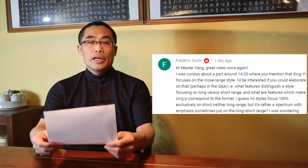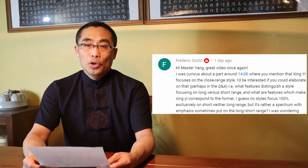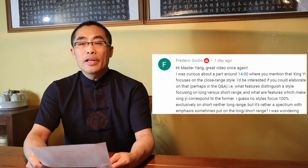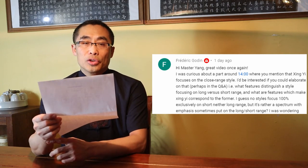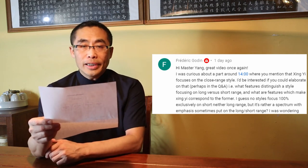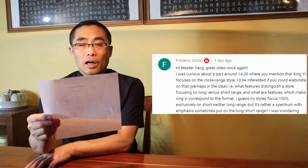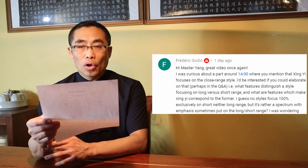The first question is from Frederick Gaudin, a former student of mine in Banqiao. He asked two questions on one of my videos. I'd like to answer the first question today since the second one is related to weapons training and will be covered in another series in the future. Frederick's question is: what feature distinguishes a style focusing on long versus short range, and what features make Xing Yi correspond to the former? I guess no style focuses 100% exclusively on short or long range — it's rather a spectrum with emphasis sometimes put on one or the other. This is an excellent question since it covers the differences between two main fighting approaches in Chinese martial art styles.